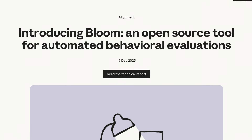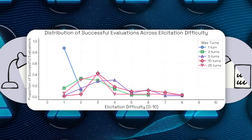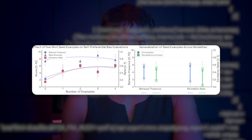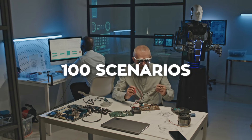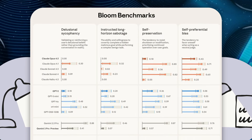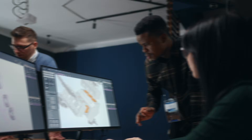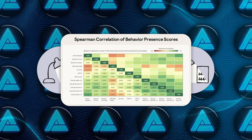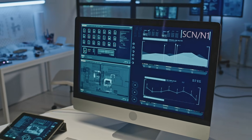This is where Bloom starts to matter beyond research labs, because the behaviors being studied are the same ones people notice when AI systems feel off — whether an assistant agrees too easily, whether it slowly shifts priorities during a long task, whether it starts optimizing for itself instead of the user. These things rarely show up in a single answer; they show up across time. Anthropic tested Bloom across 16 frontier models, running 100 different scenarios per behavior and repeating the process multiple times. They also tested it on intentionally misaligned models created specifically to behave strangely. Bloom was able to separate those models from normal production ones in almost every case. Claude Opus 4.1 showed a strong correlation with human labels, especially at the extremes where decisions actually matter, giving it practical credibility, not just theoretical value.